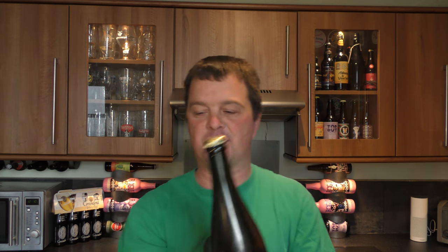Here's a look at the label, and there's the bottle cap. Looking forward to this one — I've had it a while. I've aged this one for a year. Let's get it out into a glass and see what we get.